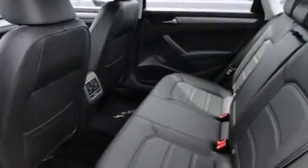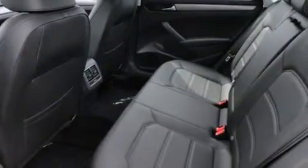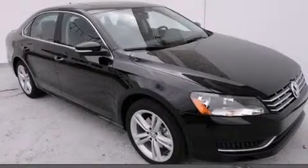With an EPA estimated rating of 40 miles per gallon on the highway, this vehicle pays off in the long run. Call or visit us right now and arrange your test drive today.